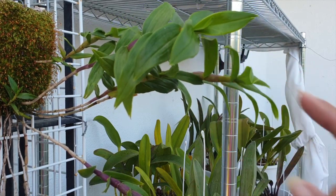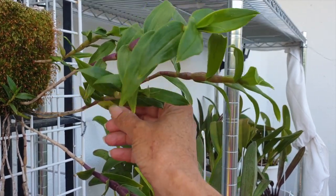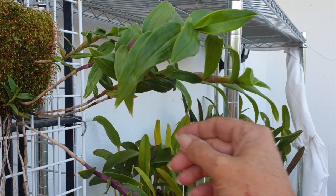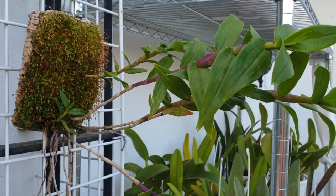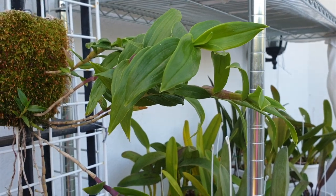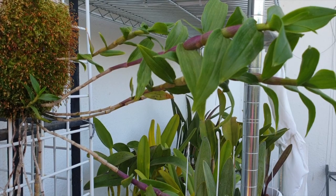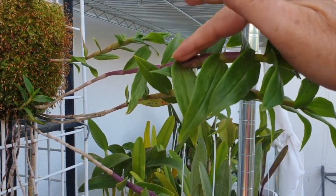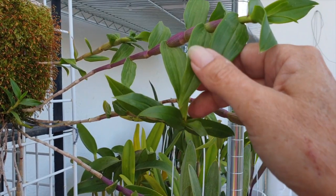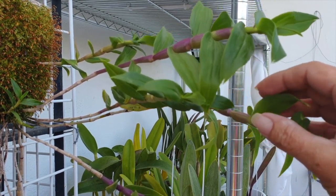They're looking so much better as well because I had a little issue with some spotting. I'm going to be losing these back leaves down here — I had some spotting, so I treated it with alcohol infused with garlic. It seems to have stopped; I don't see any progress. All the other leaves are looking lush and wonderful, and the canes are filling out really, really nicely as well. As they start to mature, they start to fatten up.